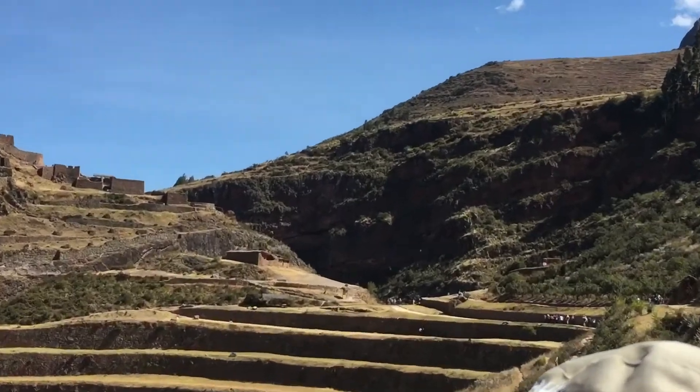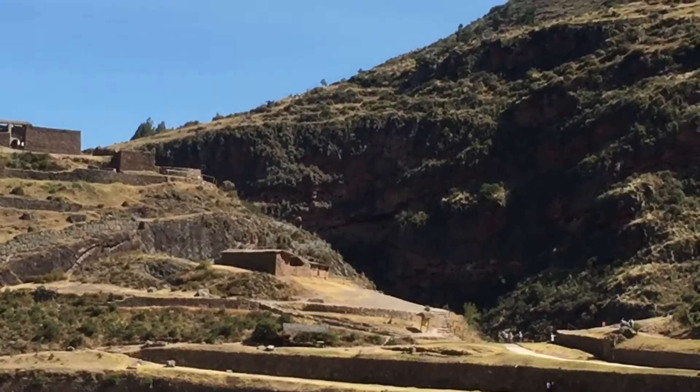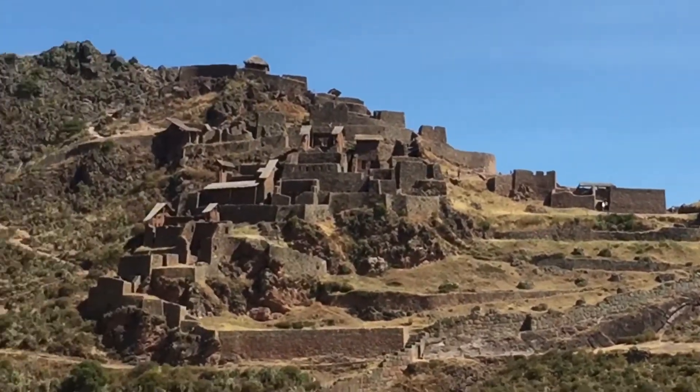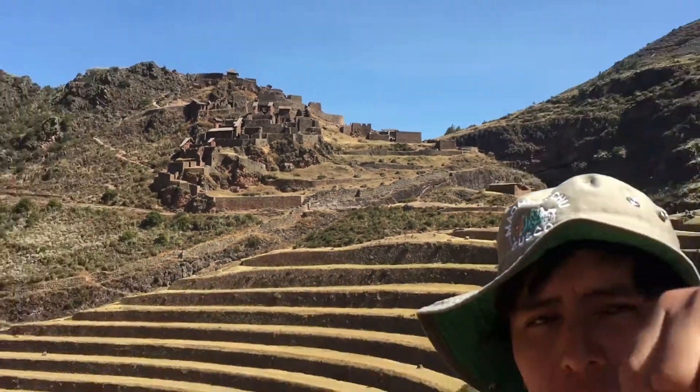And then, that's the cemetery for the same people who plant stuff. That's where they put them, like in the cave. Every body — the Inca mummification. The bodies are always in the fetal position, you know.